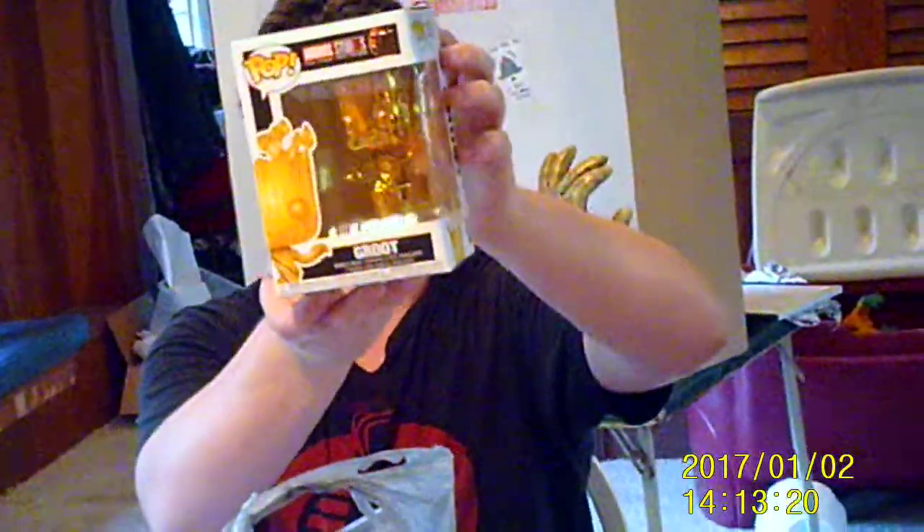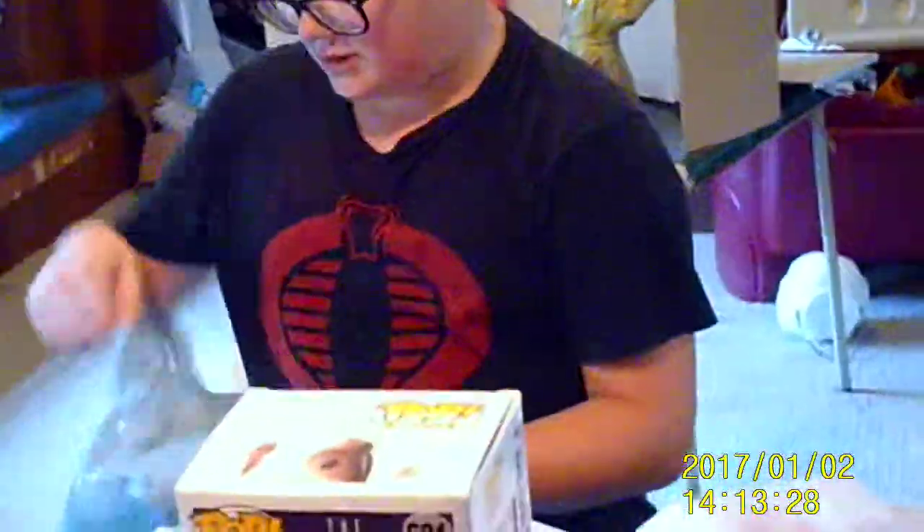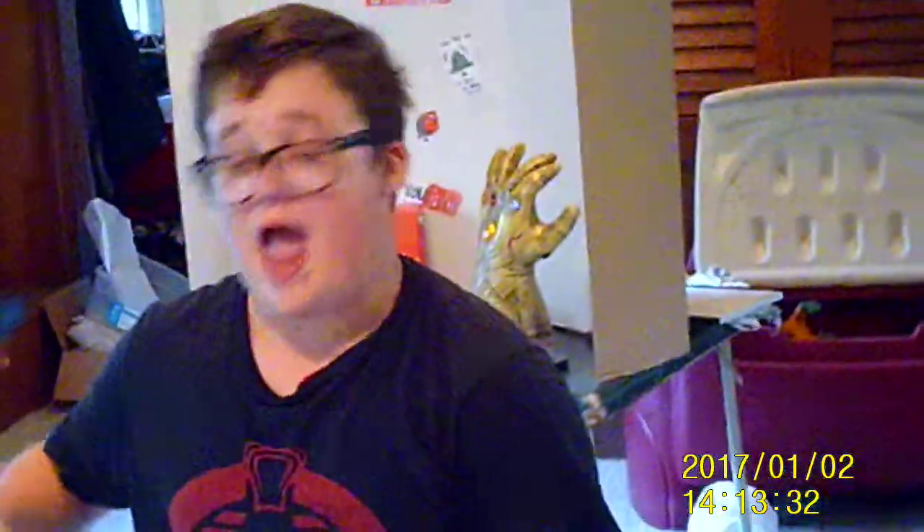I got Gold Groot from the new Marvel Studios first 10 years. Pretty cool. These are just letters and stuff, but I'm not going to show them because they have addresses and stuff.